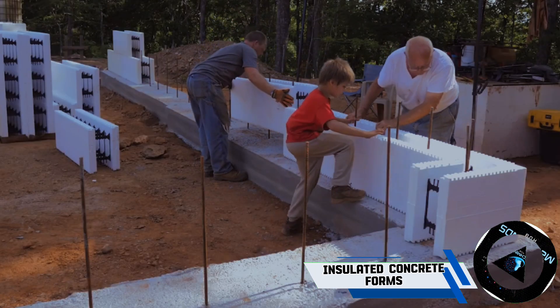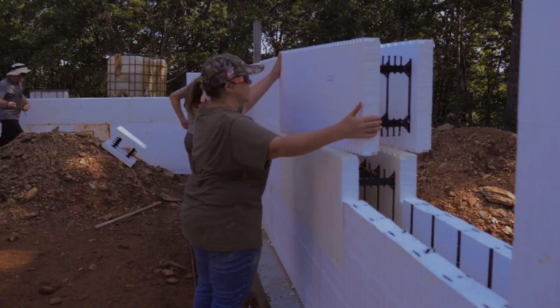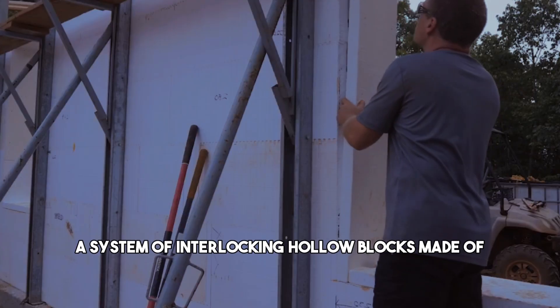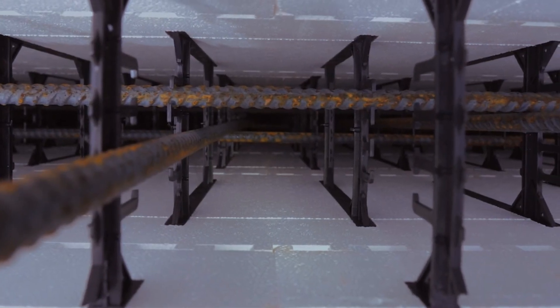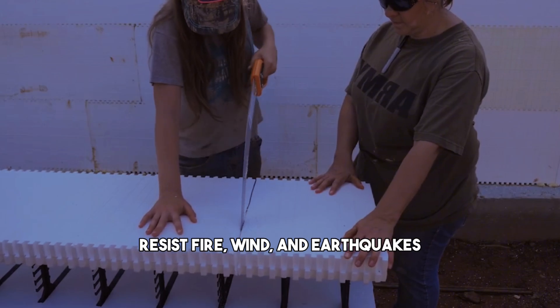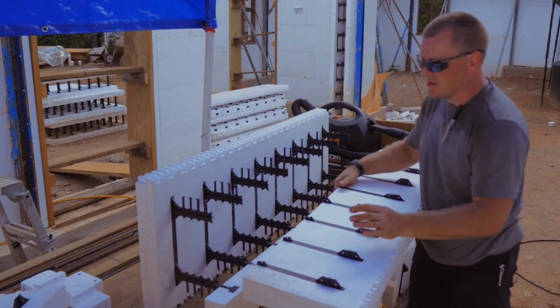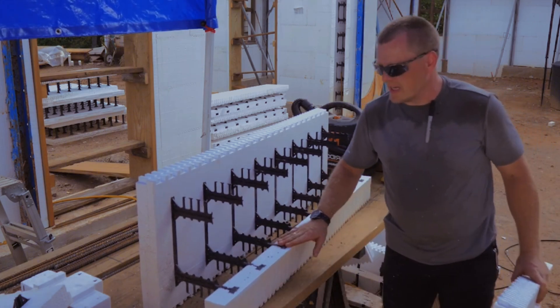If you are looking for a construction method that ensures energy efficiency and robustness against extreme weather conditions, you might want to consider insulated concrete forms. It is a system of interlocking hollow blocks made of rigid foam insulation that are filled with concrete. Insulated concrete forms create a strong and durable structure that can resist fire, wind, and earthquakes. It also provides excellent insulation, which means you can save money on heating and cooling bills. They are easy to install and can be customized to fit any design and style.